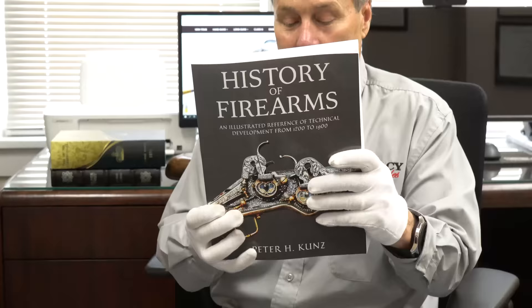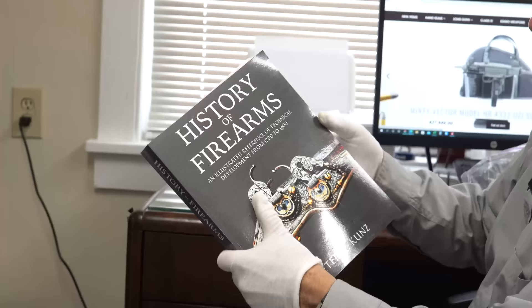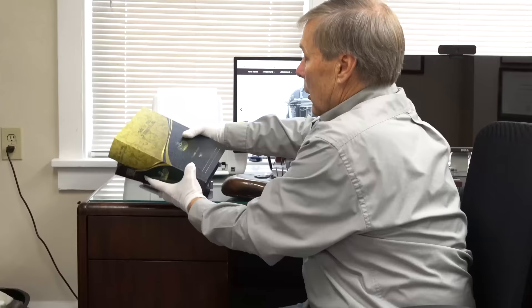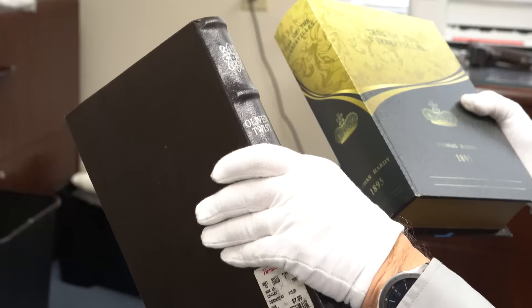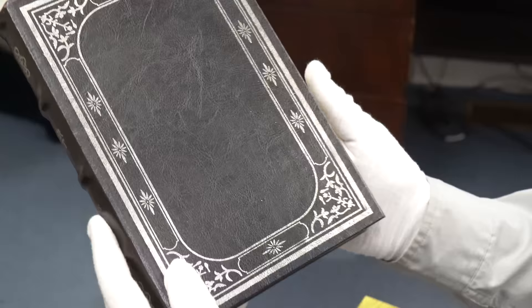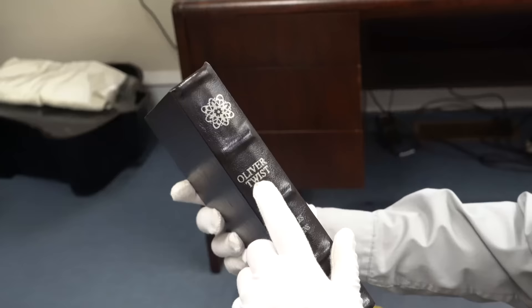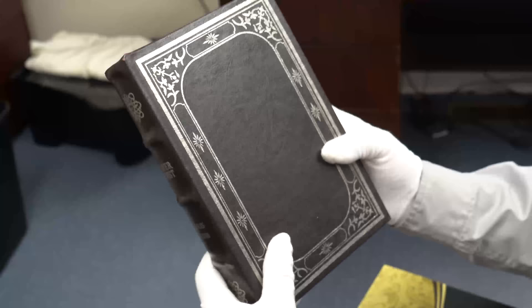Three books: First, 'History of Firearms,' published by Legacy Press — it gives the history as a resource guide. It's mostly early antique guns going up to 1900, not modern weapons. I'm giving that away for free. These next two books are really special — you wonder why in the world I'm giving away a copy of Oliver Twist by Charles Dickens? It's because you can hide your favorite gun in there. This actually had a PPK in it. If you have a library in your house and you want to hide a gun, just tell the robbers don't go near the Oliver Twist book — but that's pretty cool.